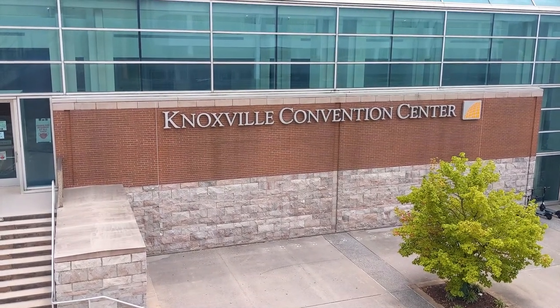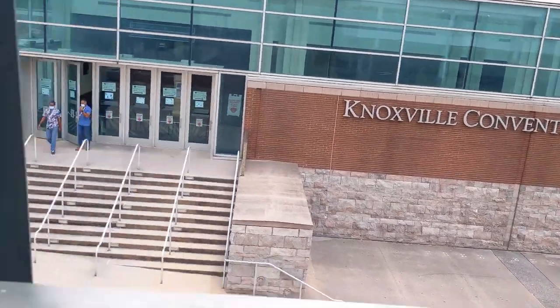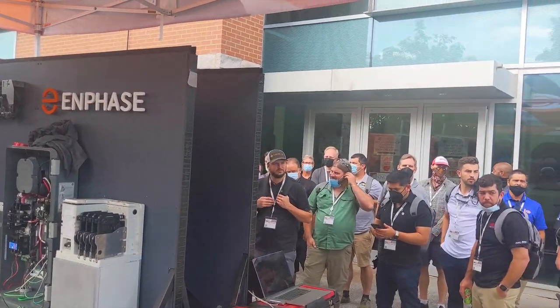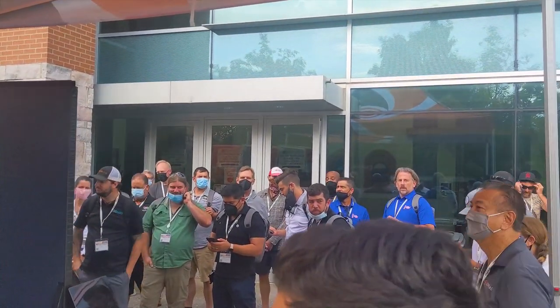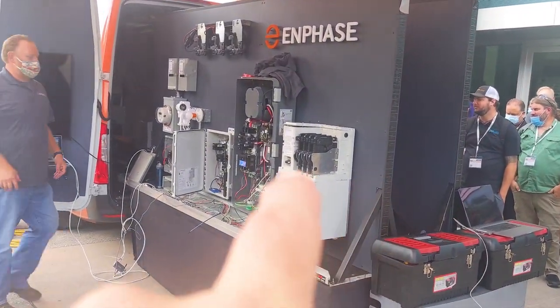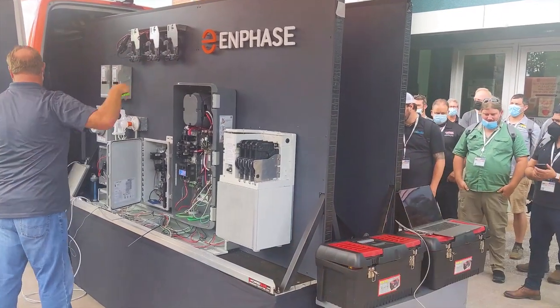We're here for the NABCEP Conference 2021 at the Knoxville Convention Center, doing in-person commissioning hands-on outside — probably not a good idea. We've got a 3K system on this side and a 10K on the other side.